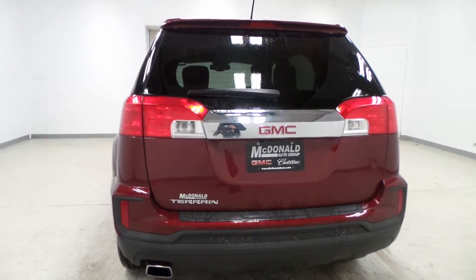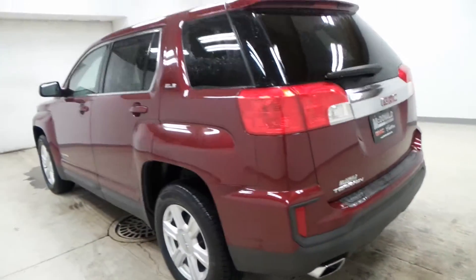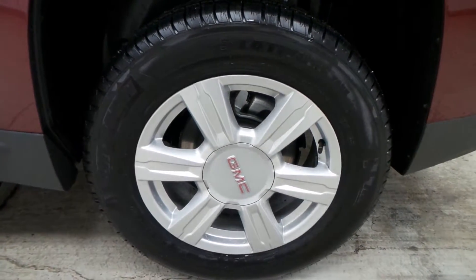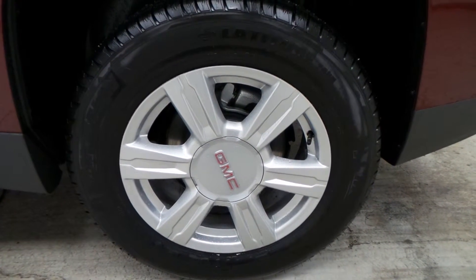The redesigned rear bumper looks pretty cool, with a new chrome tip on there. Other than that, it's the same GMC Terrain. It's got a Michelin Latitude tire and a 17-inch alloy wheel.